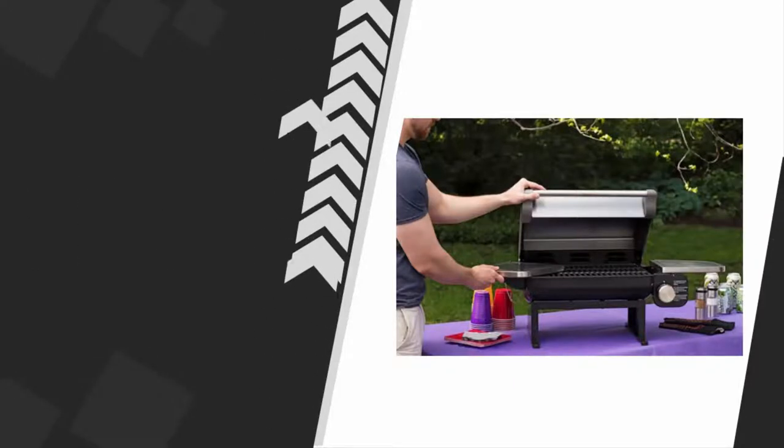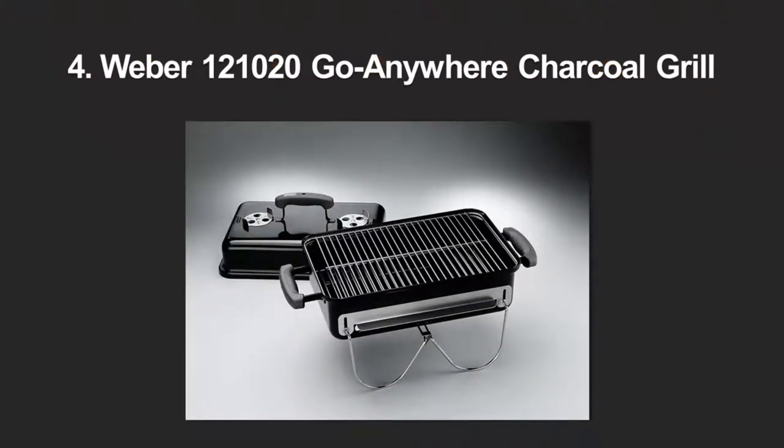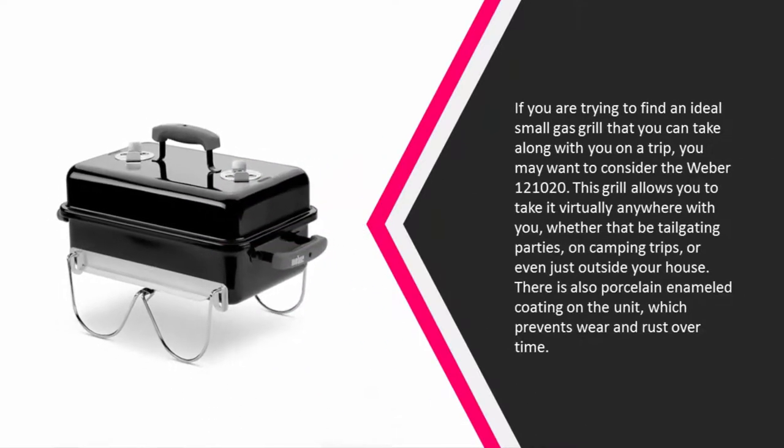At number four, if you are trying to find an ideal small gas grill that you can take along with you on a trip, you may want to consider the Weber 1201020. This grill allows you to take it virtually anywhere with you, whether that be tailgating parties, on camping trips, or even just outside your house. There is also a porcelain enameled coating on the unit which prevents wear and rust over time.